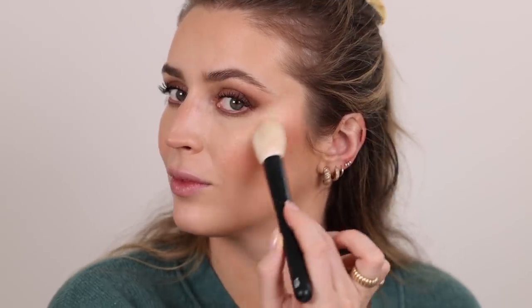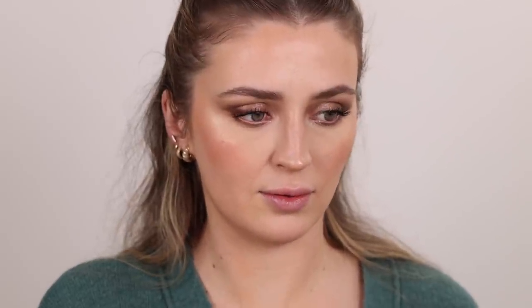For the highlight, in one video he used Becca Champagne Pop and in another he used the Dior Backstage Glow Face Palette. I'm taking my Dior palette, mixing two shades together, and using that to finish off the highlight. He also put it on the Cupid's bow and chin too.